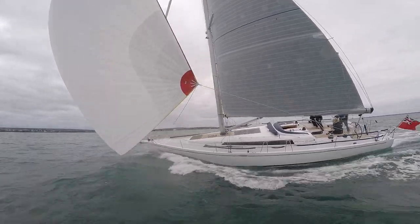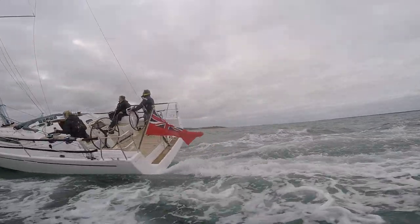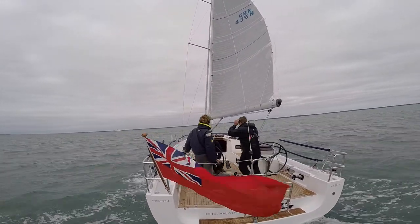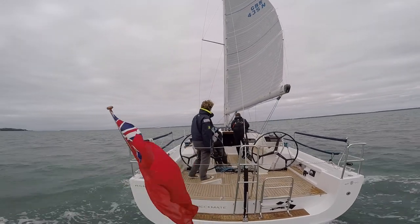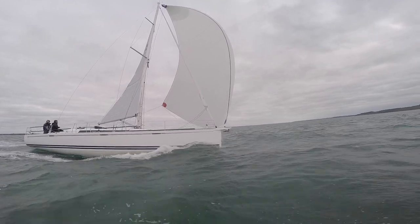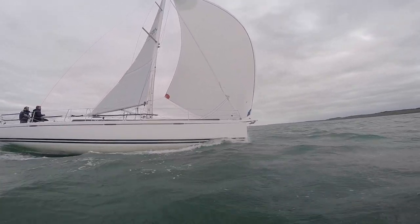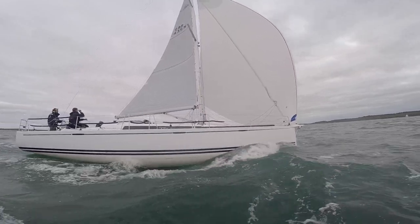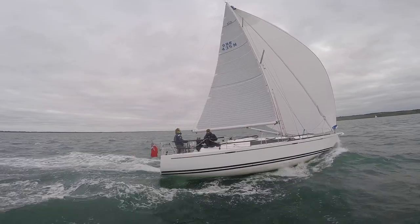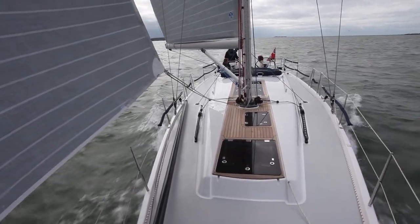It would be very unfair to call this a racer because she's far too high quality down below — the fit-out is exquisite. And yet you could never call her an out-and-out cruiser either, because today we were going downwind at 11 knots in about 15 knots of breeze. What she is, is a lot of fun, basically.